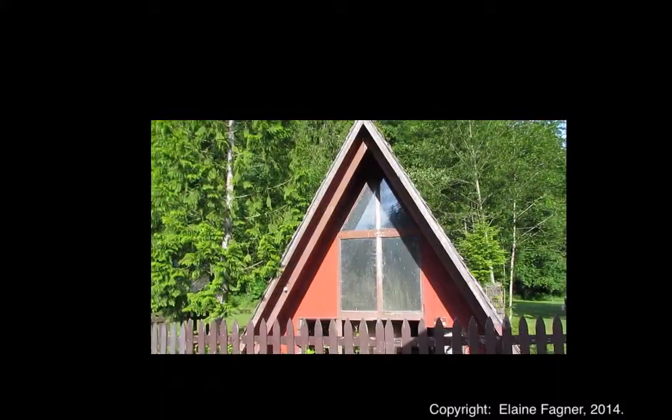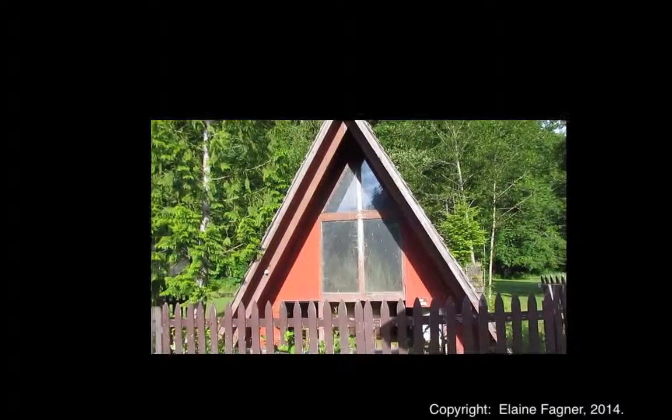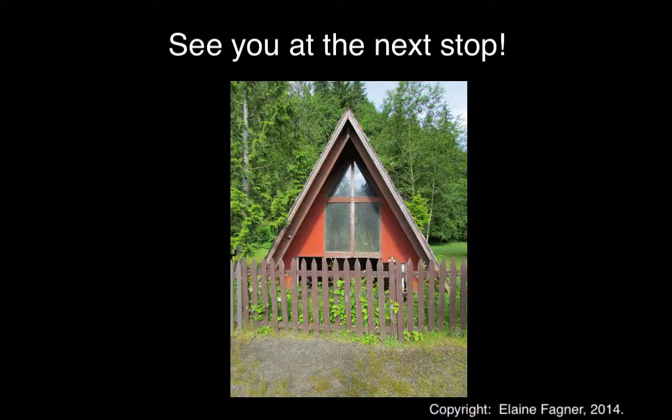One last final shot at the Buried A-frame. An interesting story indeed. See you at the next stop. Bye!